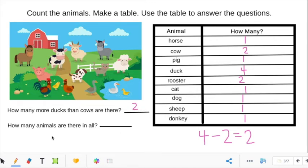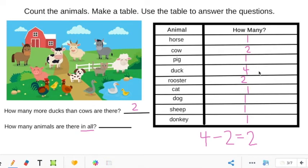Let's look at the second question: How many animals are there in all? The words 'in all' tell us to add. So we are going to add all of these numbers together: 1 plus 2 equals 3, plus 1 equals 4, plus 4 equals 8, plus 2 equals 10, plus 1 equals 11, plus 1 equals 12, plus 1 equals 13, plus 1 equals 14. So how many animals are there in all? There are 14.